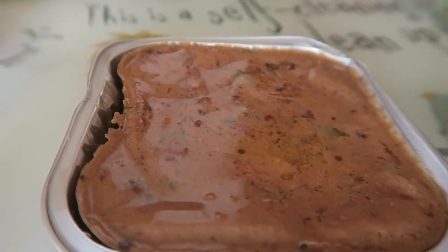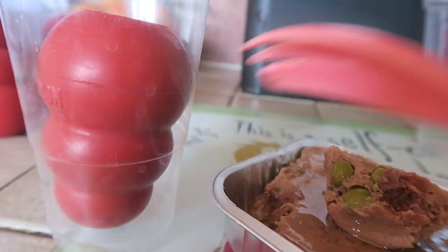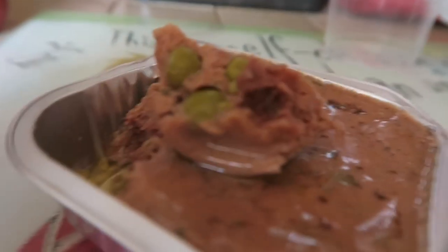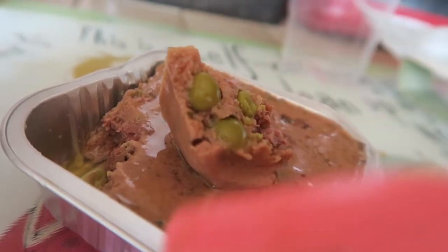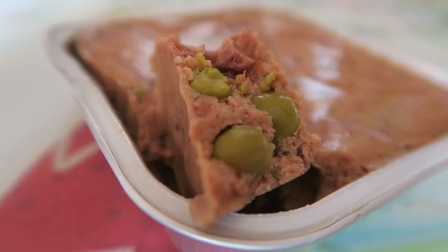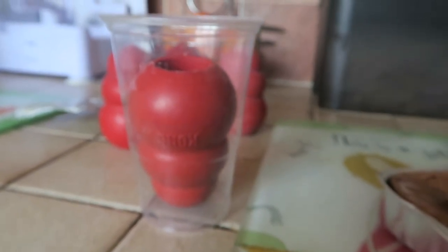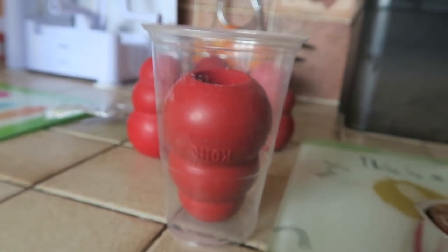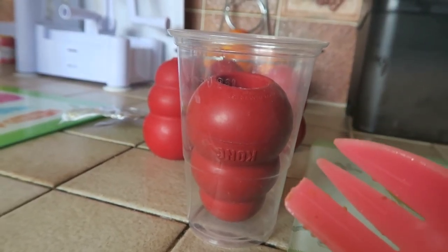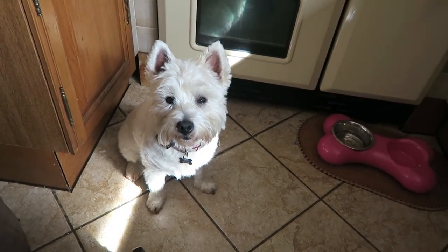I've got four Kongs here which I'm hoping one tray will do — if not I'll just bulk it out with a bit of carrot. When you go deeper you can actually see the ingredients even better — proper peas — and it's really pliable which makes it easy to get into the Kongs. I use these cups to keep them upright in the freezer — it's just a handy trick if you didn't know that.